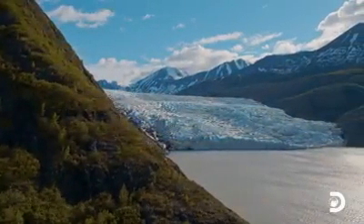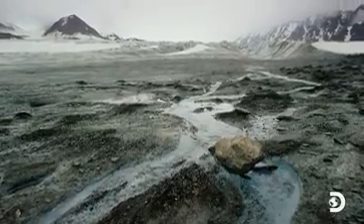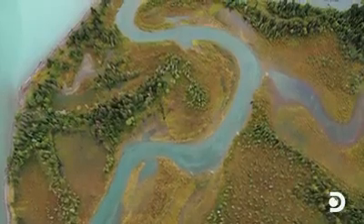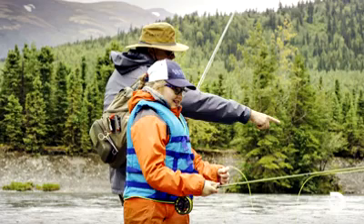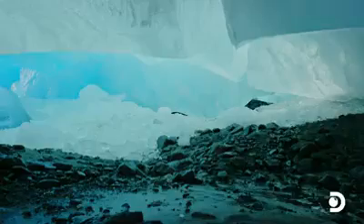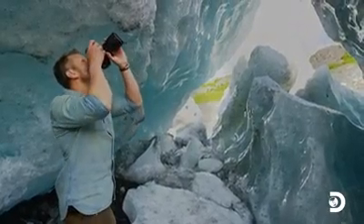Alaska's glaciers literally drip life into the surrounding landscape, their meltwater becoming a river, flowing like an artery into the forests below. Bears, salmon, and people all rely on this constant flow. But what does the source of all this water really look like? And will I have a chance to photograph climate change in action?